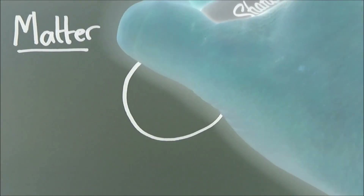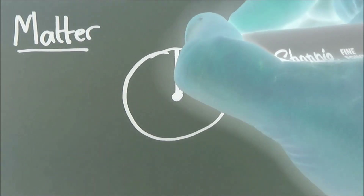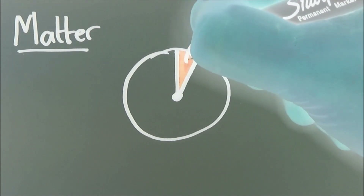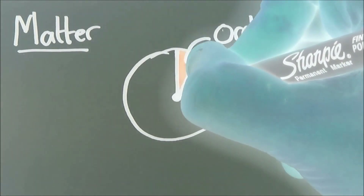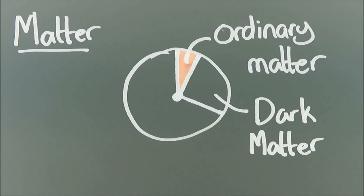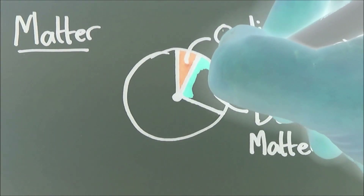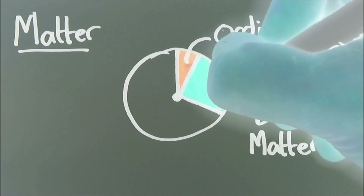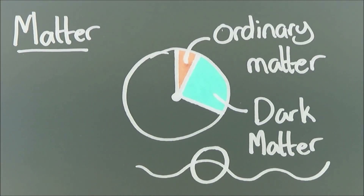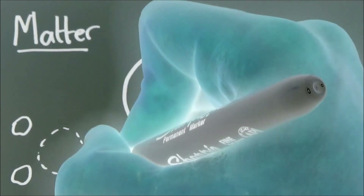We'll come back to the type 1a supernova in a bit, but first we need to talk about matter. What we've come to realise is that the universe is only 4% ordinary matter — matter like you and me, your computer, and the Earth. But about 26% of the universe is an invisible matter, invisible in the sense that it doesn't emit light and it doesn't absorb light, so we can't see it through absence either.